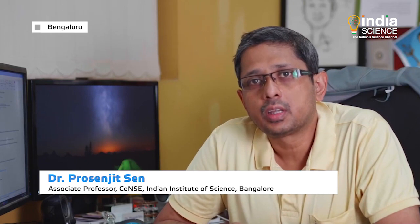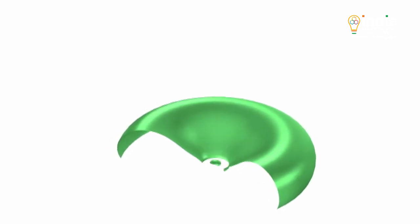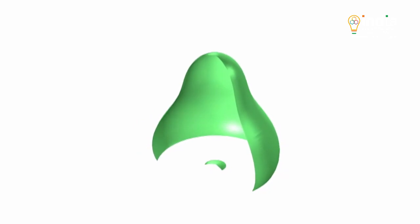Upon further investigation, we found that when the droplet hits the super-hydrophobic surface, a cavity is created at its center. When this cavity collapses, the momentum of the interface is higher than the momentum of the actual impacting droplet. This leads to the formation of a jet, which breaks to give us a single droplet.